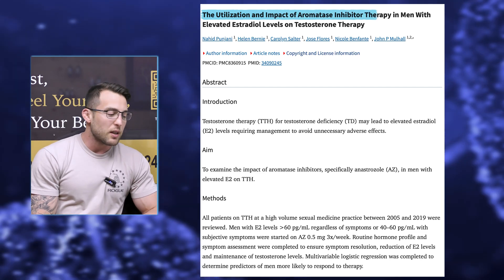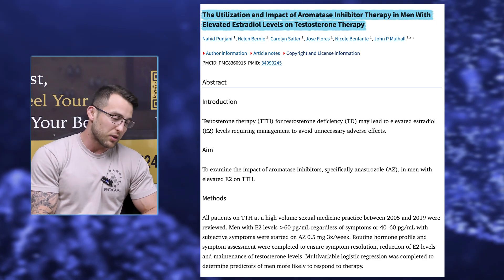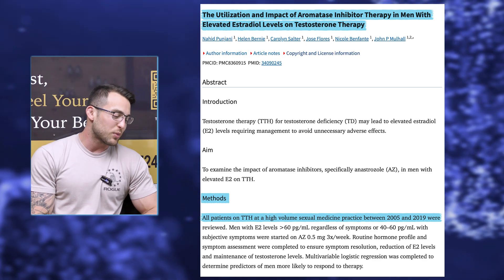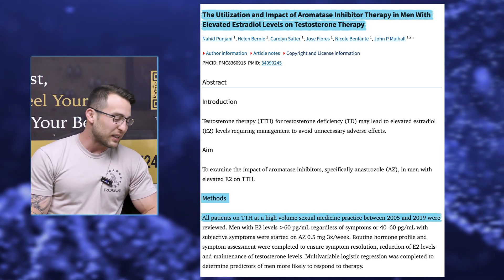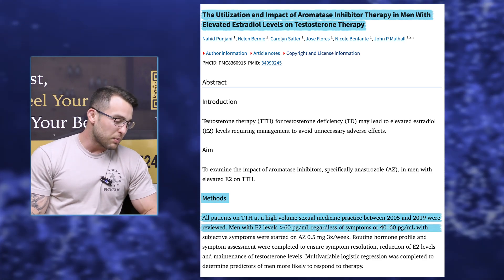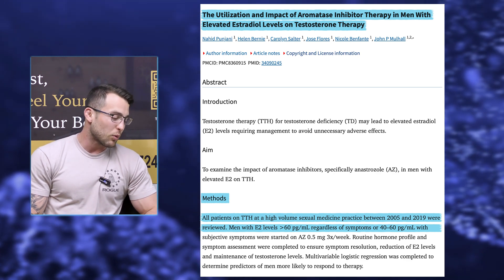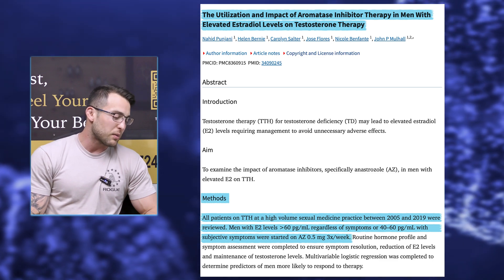This study kind of stood out to me — I thought it was pretty good. It's titled "The Utilization and Impact of Aromatase Inhibitor Therapy in Men with Elevated Estradiol Levels on Testosterone Therapy." The methods: all patients on testosterone therapy at a high-volume sexual medicine practice — we just call it an HRT clinic — between 2005 and 2019 were reviewed. Men with E2 levels above 60 picograms per milliliter regardless of symptoms, or 40 to 60 picograms per milliliter with subjective symptoms, were started on anastrozole 0.5 milligrams three times per week.